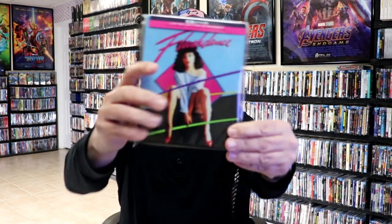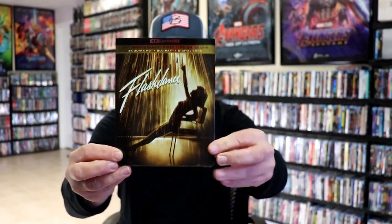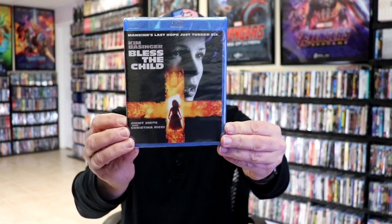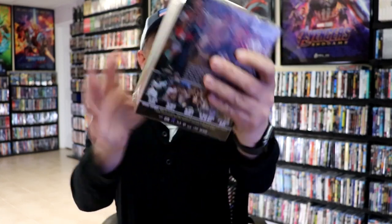We got Flashdance on 4K steelbook and the 4K with the slip. We got Steve McQueen in Hell is for Heroes from Kino Lorber, They Came to Cordura, Infinity Pool on Blu-ray, Bless the Child from Shout Factory, and the Brave Archer Collection from Shout Factory — really nice box set.